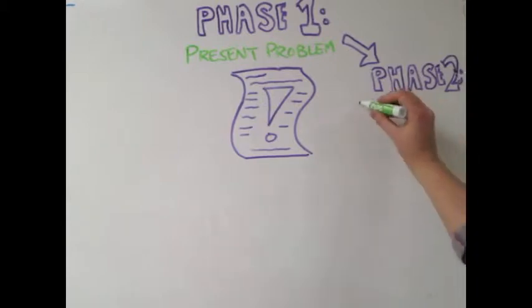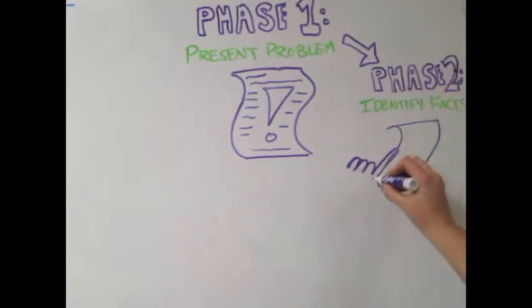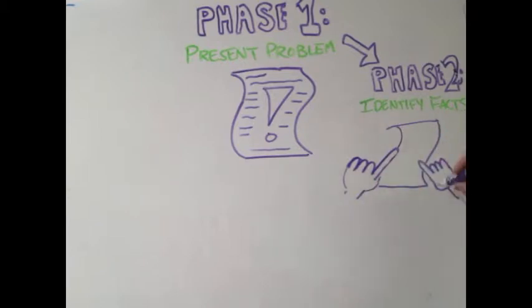The second phase is to identify relevant facts. The fact identification step helps students represent the problem. Within their groups, they develop possible theories or hypotheses to explain the problem.